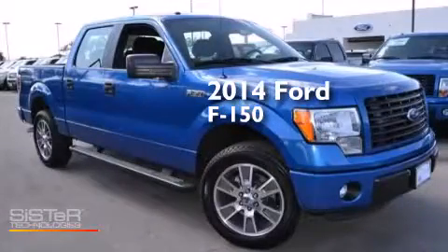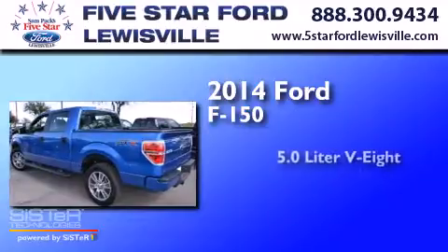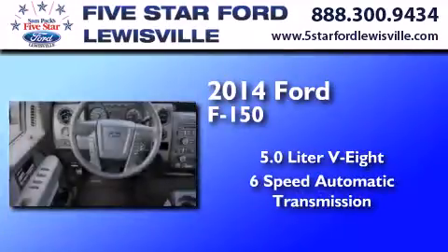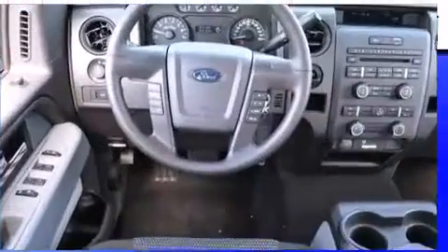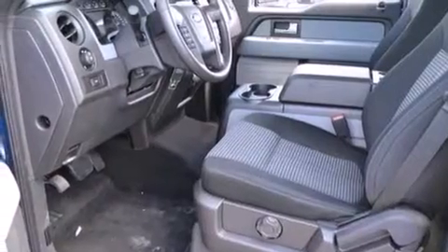This is a brand-new 2014 Ford F-150. It features a 5.0-liter eight-cylinder engine and a six-speed automatic transmission. Its top features include XM satellite radio,